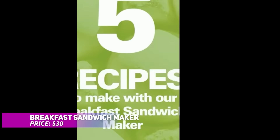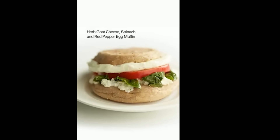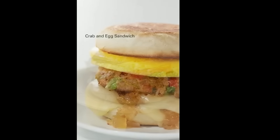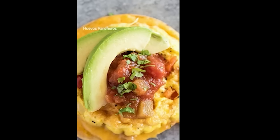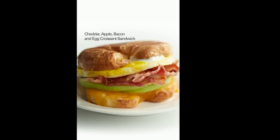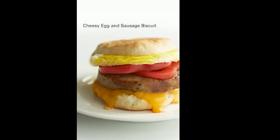Make breakfast sandwiches quickly and easily with this breakfast sandwich maker. It cooks your sandwich in minutes, letting you use your favorite ingredients like bread, cheese, and meats. Cleanup is a breeze thanks to the dishwasher safe parts and non-stick coating. Plus, it makes a great gift for any occasion. Start your day off right with a custom sandwich made at home.